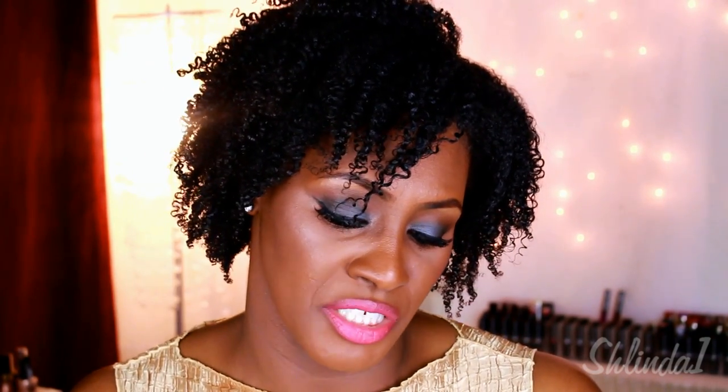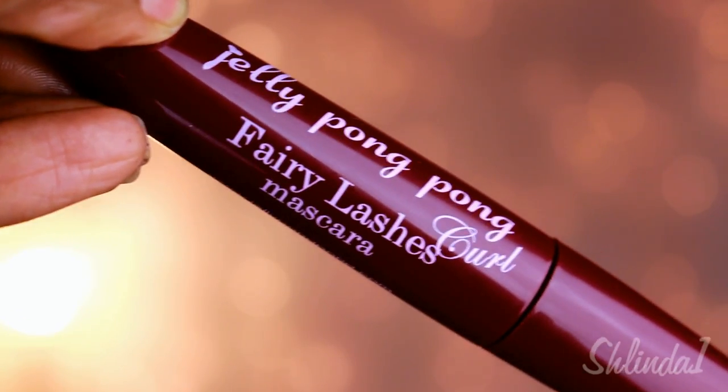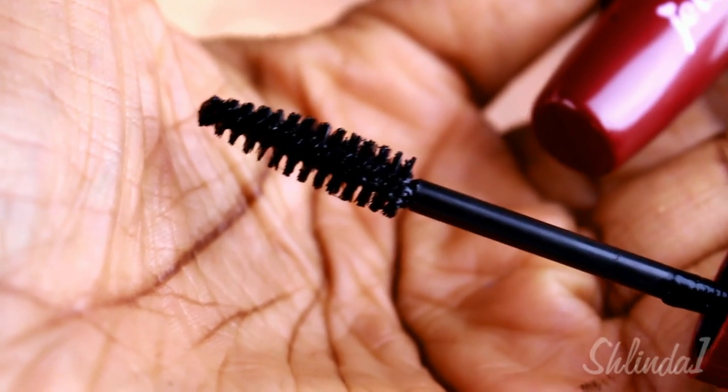Next is a mascara called the Jelly Pong Pong Fairy Lashes mascara. It's a good mascara — I opened it up and used it on my lower lashes. It has a pretty normal brush, nothing too exciting, but at least they included a mascara. They give you eyeshadow and don't forget the eyelashes, so I thought that was a good inclusion.